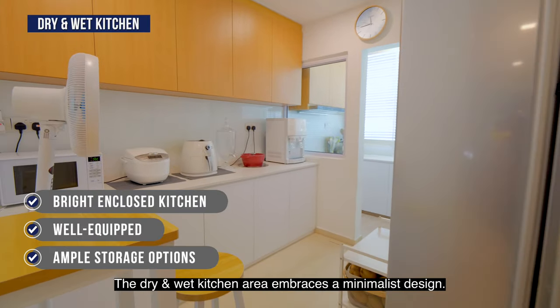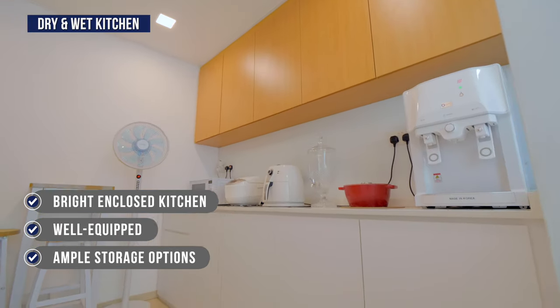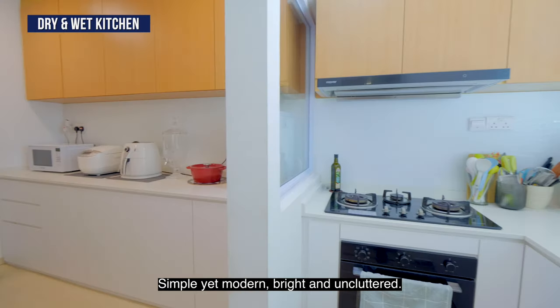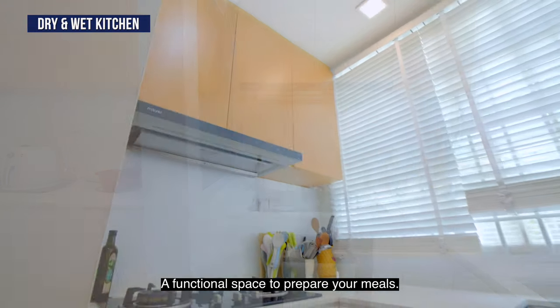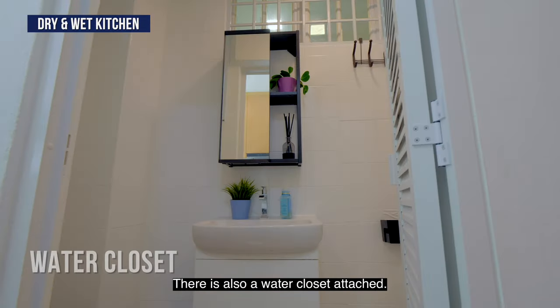The dry and wet kitchen area embraces a minimalist design — simple yet modern, bright and uncluttered, a functional space to prepare your meals. There is also a water closet attached.